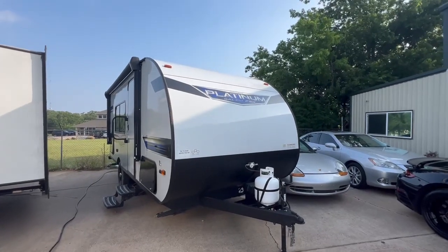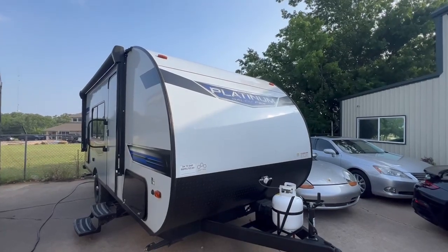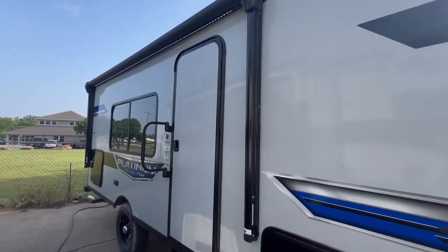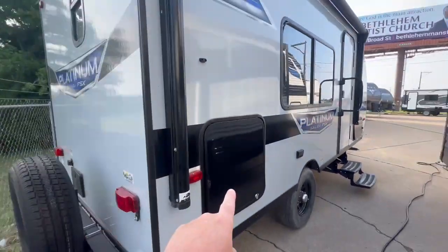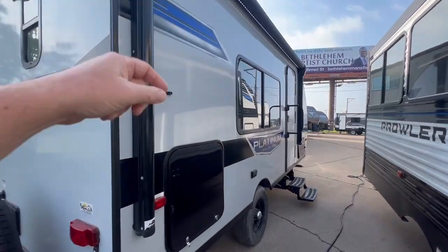We got this hard-sided Platinum Forest River Salem FSX. This is a great, great lightweight camper. It could be pulled with any small SUV. Outdoor kitchen, hard-sided LED lighting.